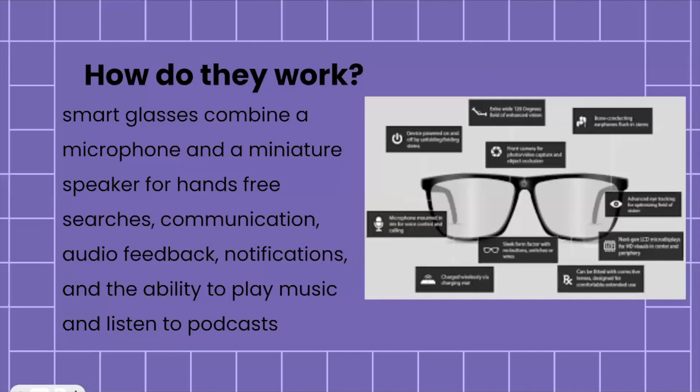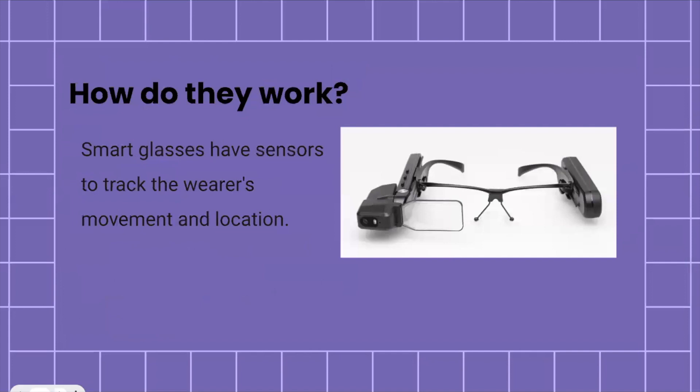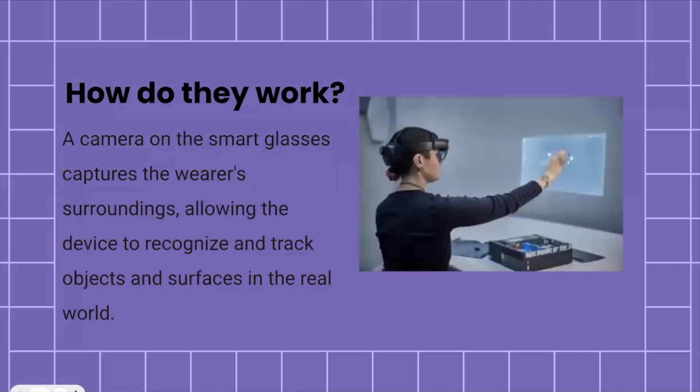Smart glasses combine a microphone and a miniature speaker built into the structure, which allows the user to have a hands-free experience — allowing them to make searches, communicate, have audio feedback, receive notifications, and even play music and listen to podcasts. Smart glasses also have sensors that track the wearer's movement and location, and they capture whatever the person wearing them has in their surroundings, allowing the device to recognize and track objects and surfaces in the real world.